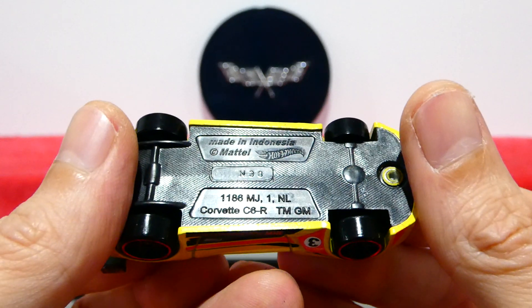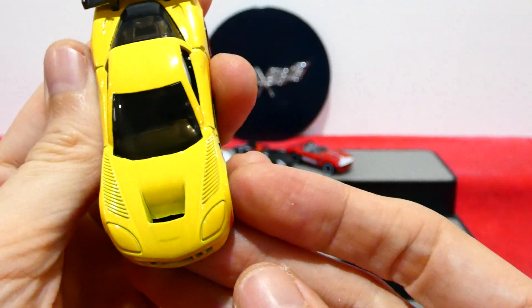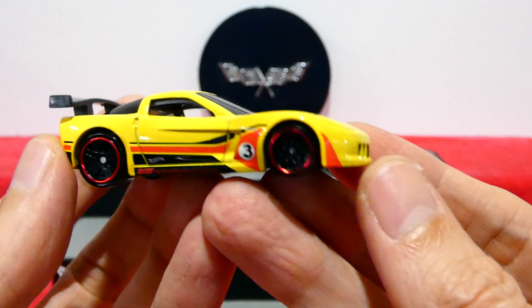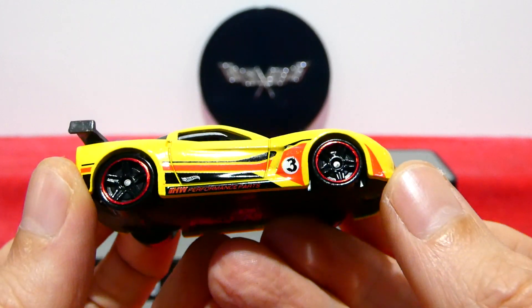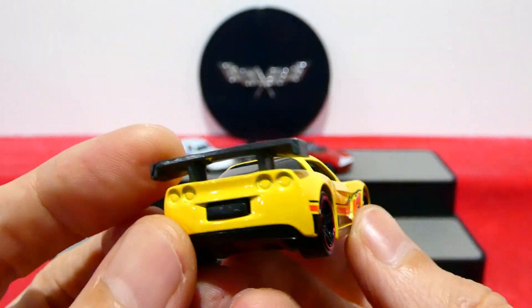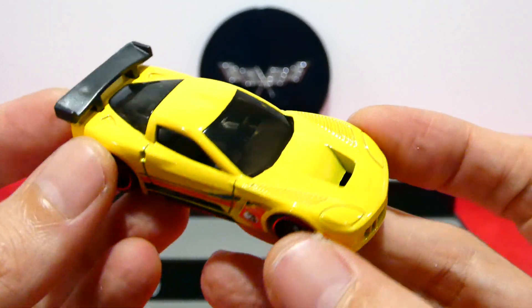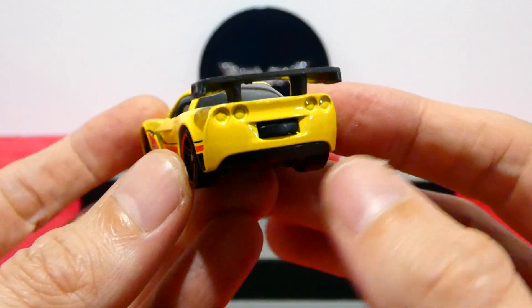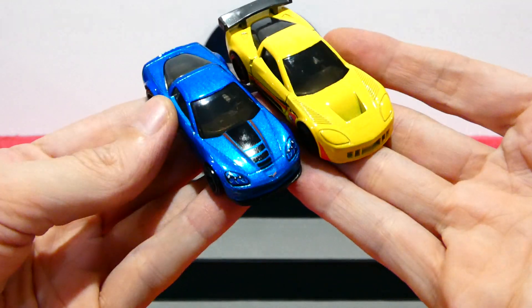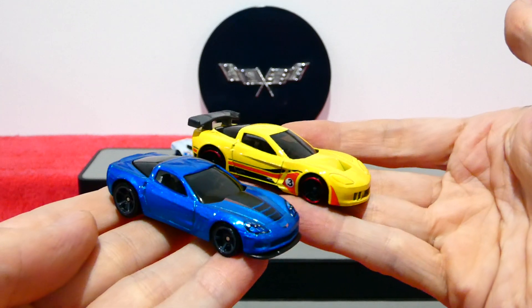The last car is the Corvette C6R — a very nice bright yellow. It's not actually metallic, just a very nice yellow. It has some orange and black striping along the side, sponsorship graphics, a bit of chrome trim around the five spoke wheels, and a giant plastic wing. There's a nice dark tint on the window. What a great looking car. One is the stock street version and one is the race car version.